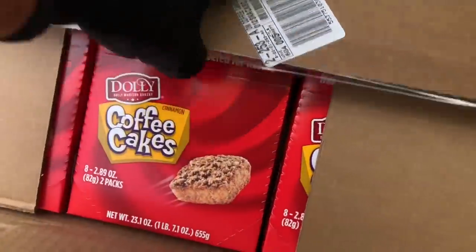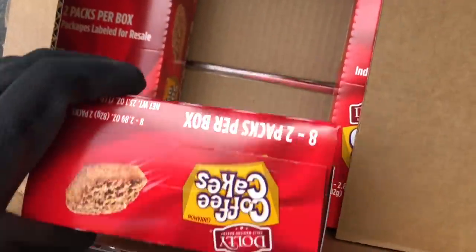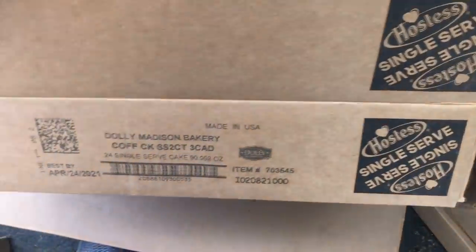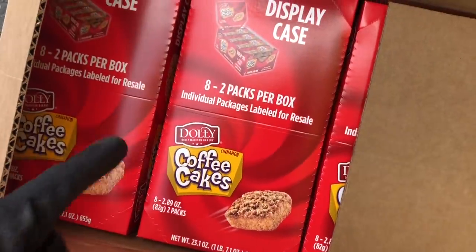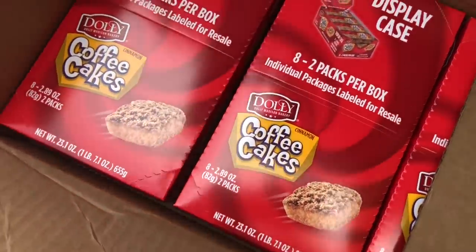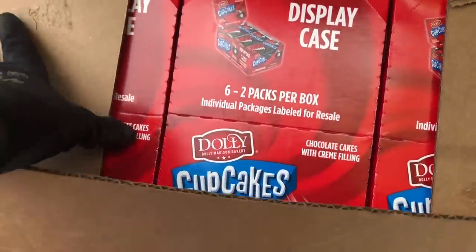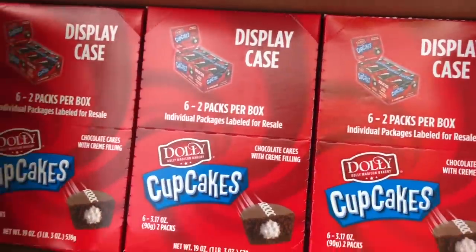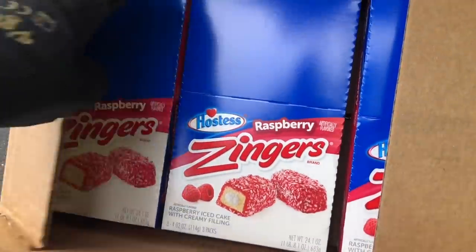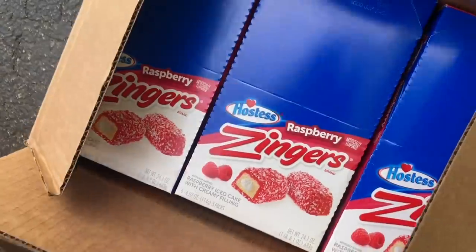Here's the third box — nice. Coffee cakes. It's crazy, there's no recalls on any of this stuff because I can see what it is on the outside. They're just close to the expiration date, or the best-by date I should say, which means nothing most of the time. Another set of cupcakes. Whoa, Razza Ringers — nice. I'm guessing they just didn't have time to put these out or didn't have room for them.